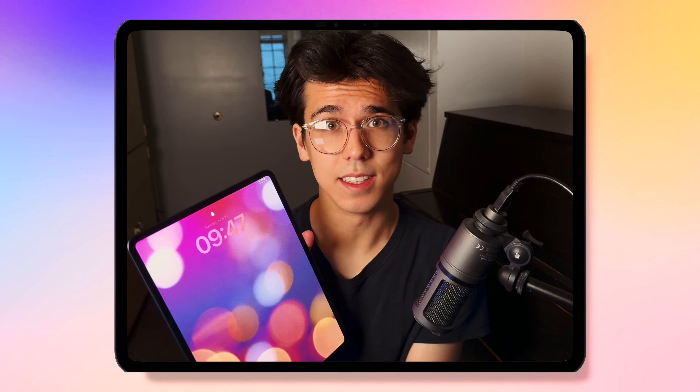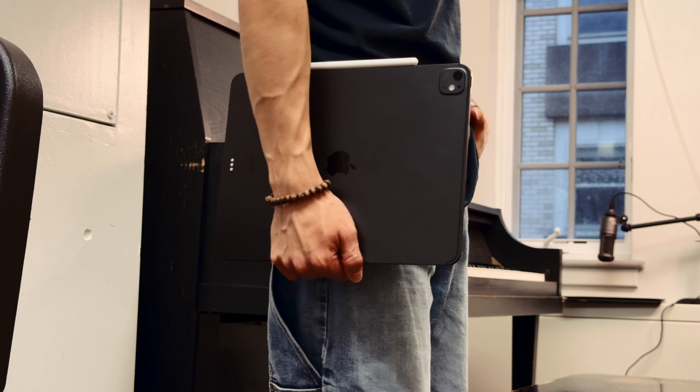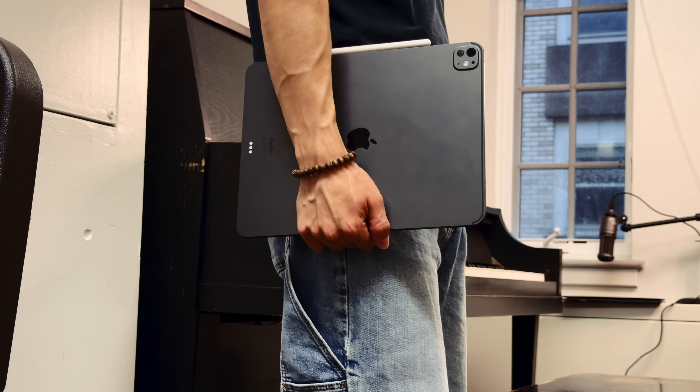Have you wondered why more and more musicians are carrying around iPads every single day? Especially if you're a music student, you can't go a day without seeing these iPads everywhere — from classes to performing on stage. Even if you're not in music school, you've probably noticed a lot of professional musicians carrying these around at gigs or even at symphony orchestra performances. So what's the hype around iPads? Is it actually an investment that's worth getting into for your professional work as a musician?